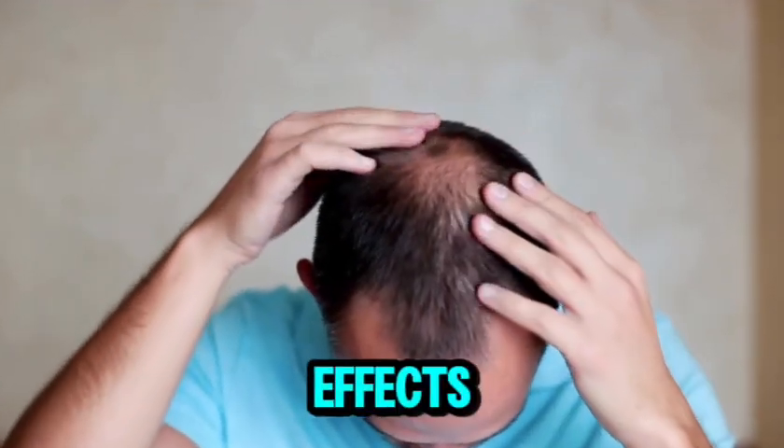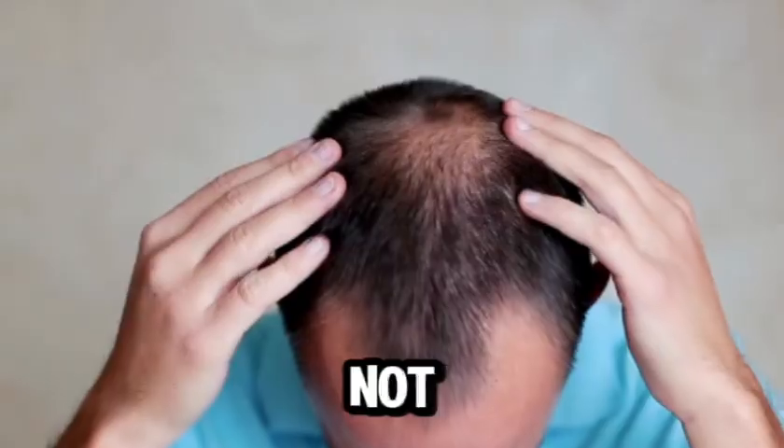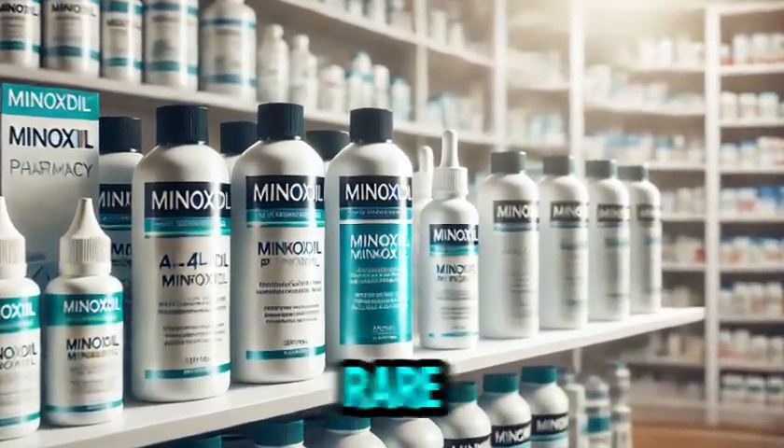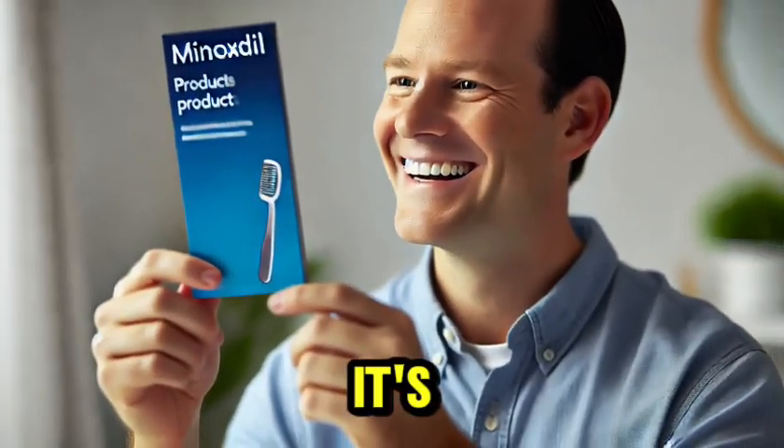What about side effects? Since it's applied locally and not taken as a pill, the amount absorbed into your bloodstream is minimal. This makes the side effects pretty rare and usually mild, so it's a safe bet for most people.